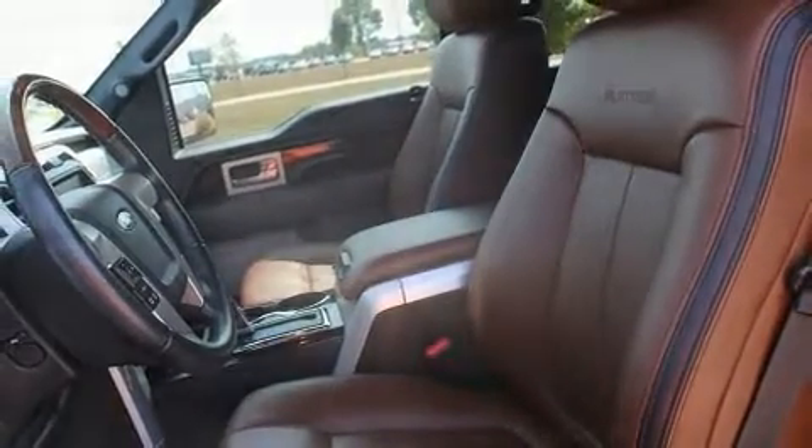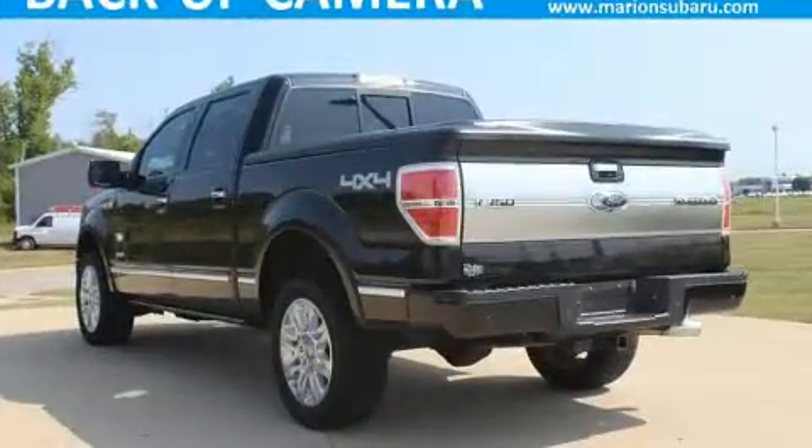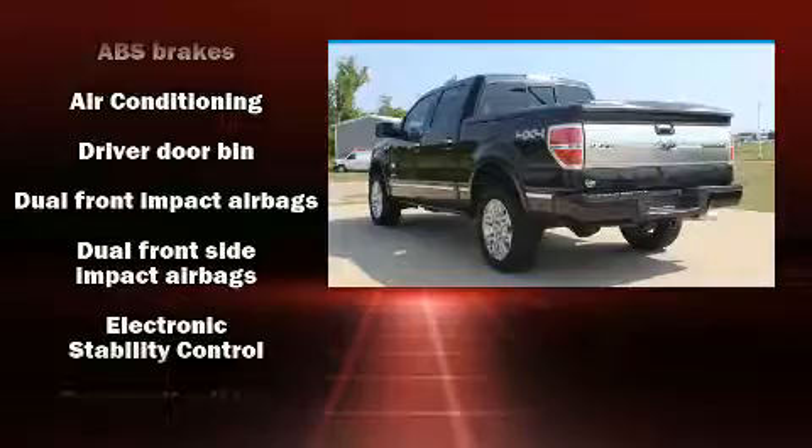Top features include remote keyless entry, a tachometer, a rear step bumper, and more. Audio features include an AM/FM radio and four well-positioned speakers. Passenger security is always assured thanks to various safety features such as dual front impact airbags.